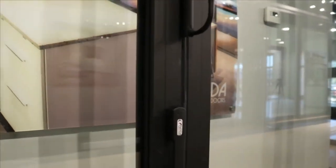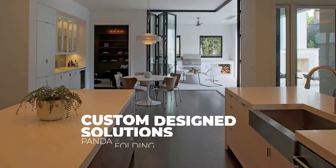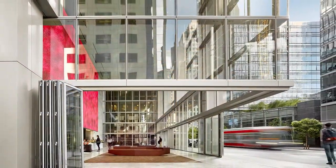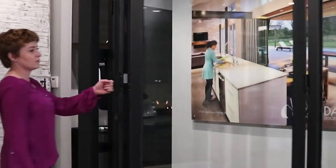Limitless customization options include segmented options, multi-directional and unidirectional layouts, zero-post corner designs, and both in-swing and out-swing options.